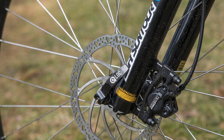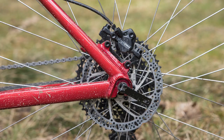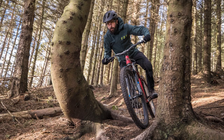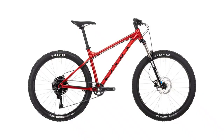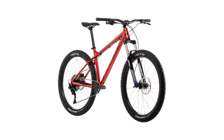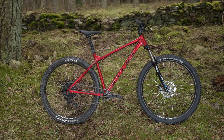The SR Suntour XCR32 front fork sports a boost axle along with a compression and lockout adjust lever. The boost axle improves front-end stiffness but also opens up the potential for upgrading front wheels with more choice. Unfortunately, the rear axle on the bike is a 9x135 quick-release affair, which is a little at odds with the fork. The large size I tested has a ride-calming 67-degree head angle, but a relatively short 450mm reach for a size large. I tested the 29-inch wheeled version that comes in medium, large and extra-large sizes, but there is also a 27.5-inch wheeled bike that has a small in its range of sizes too.